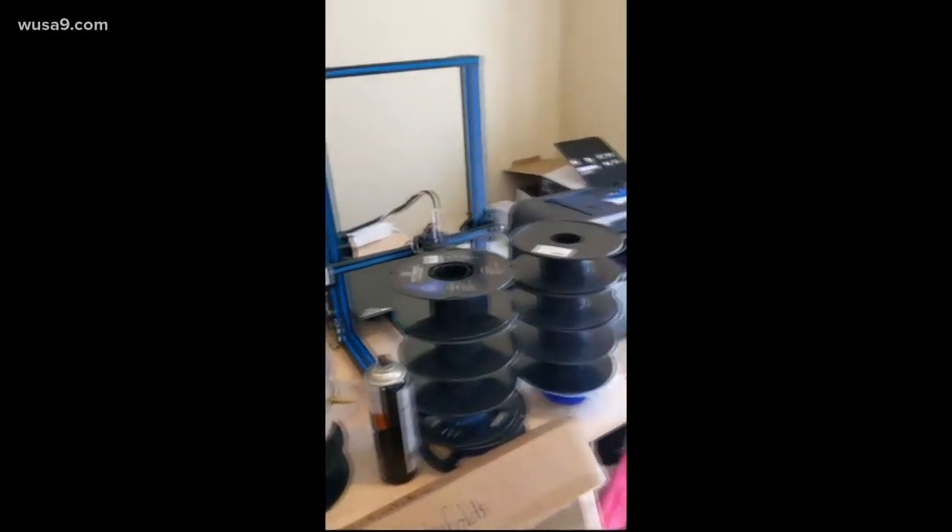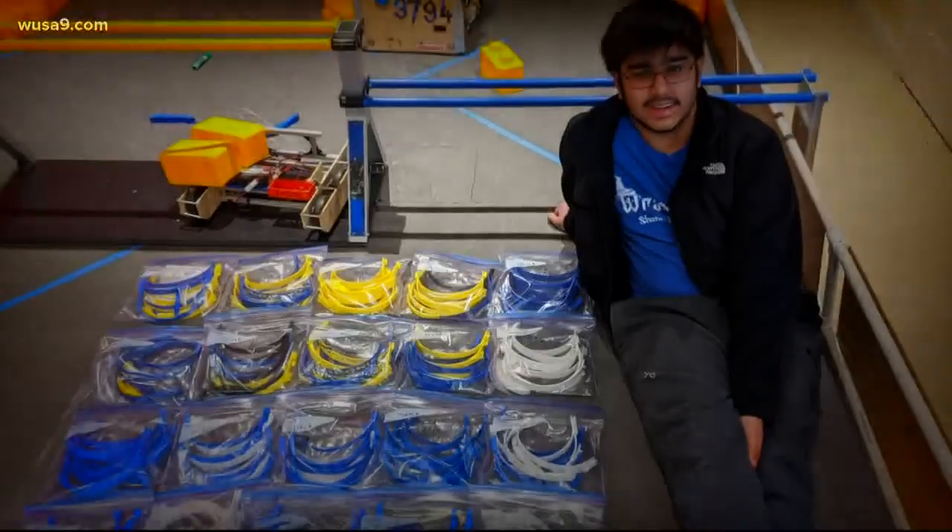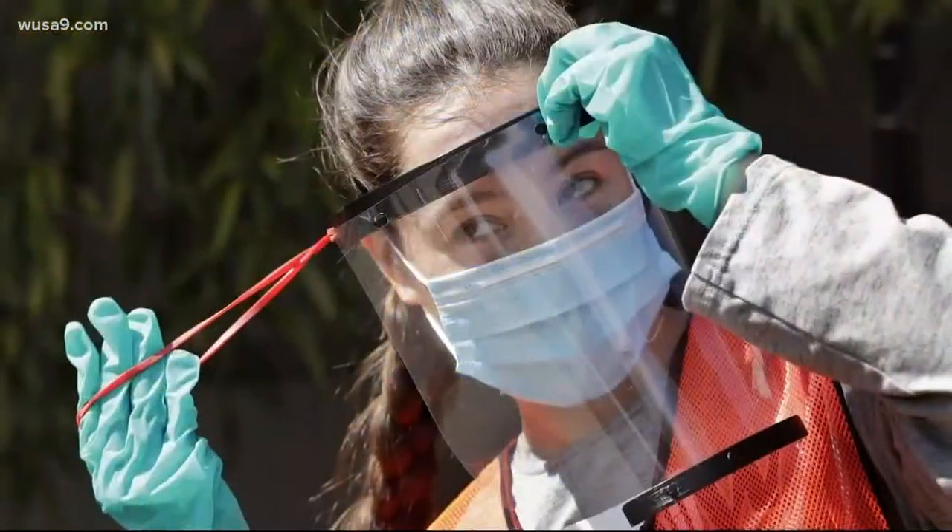It's not your average basement setup for a 15-year-old. 3D printers working day and night as Arjun Oberoi makes hundreds of face shields for our first responders.